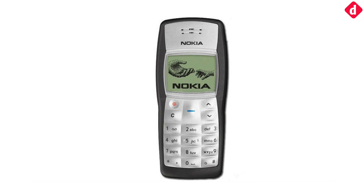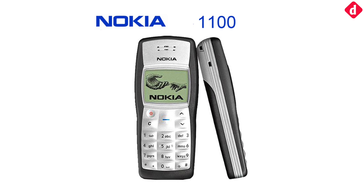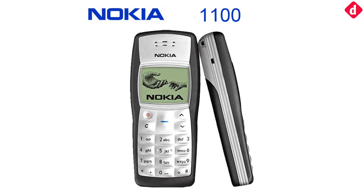The first phone to sell more than 250 million units was the Nokia 1100. This record made it the best-selling electrical gadget in history.